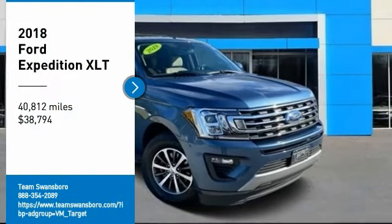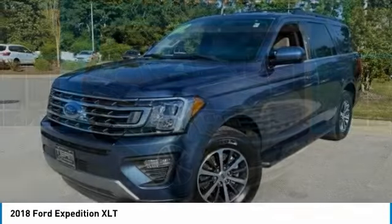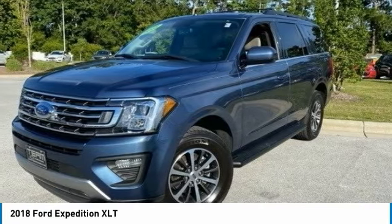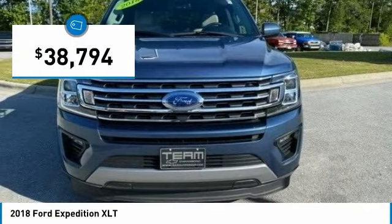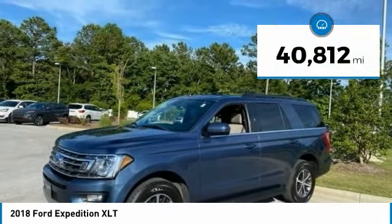Stop by and take a look at the 2018 Expedition. Powerful, controlled, resourceful — the Expedition is priced below $40,000. This vehicle has less than 45,000 miles.